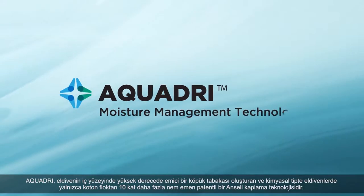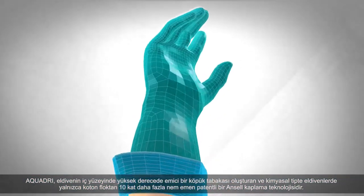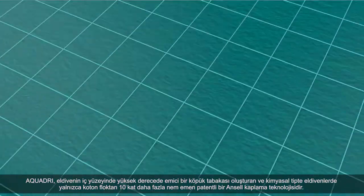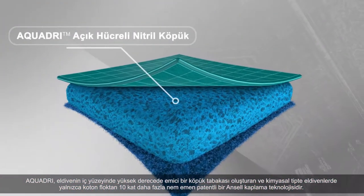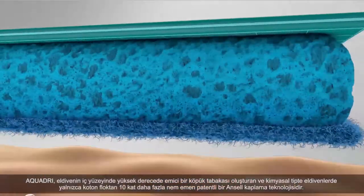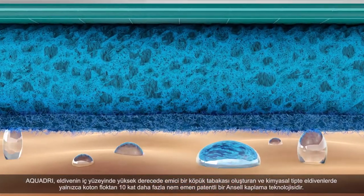AquaDry is a patented Ansel coating technology that creates a highly absorbent foam layer on the inner surface of the glove, which absorbs up to ten times more moisture than cotton flocking alone in chemical style gloves.